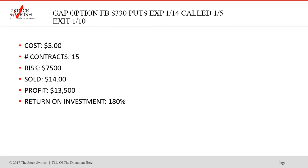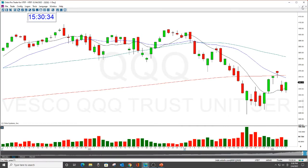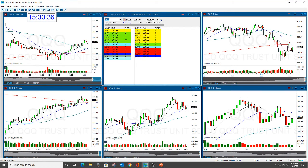Steady as she goes. It's not that hard, to be honest with you. Expiration at 14 again. Get the drop. Profit was $13,500. Return on investment was 180%. That was Facebook — it was a nice one. Sometimes I'll call a bunch in one day.